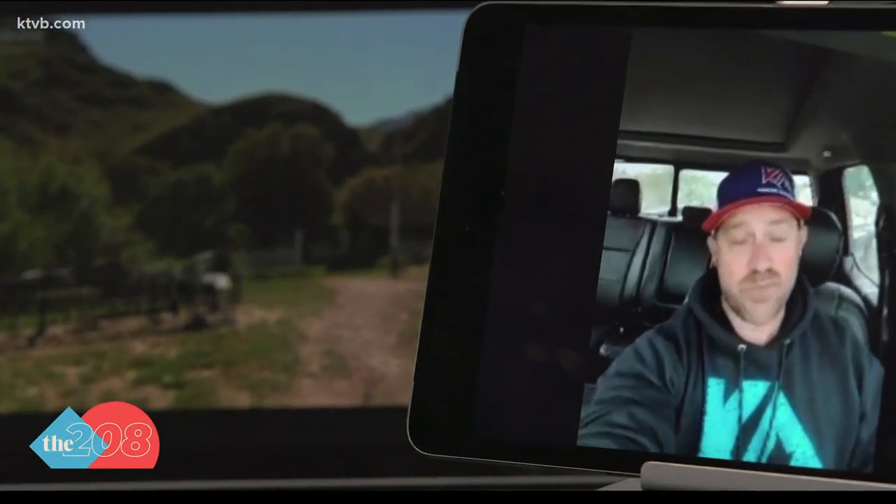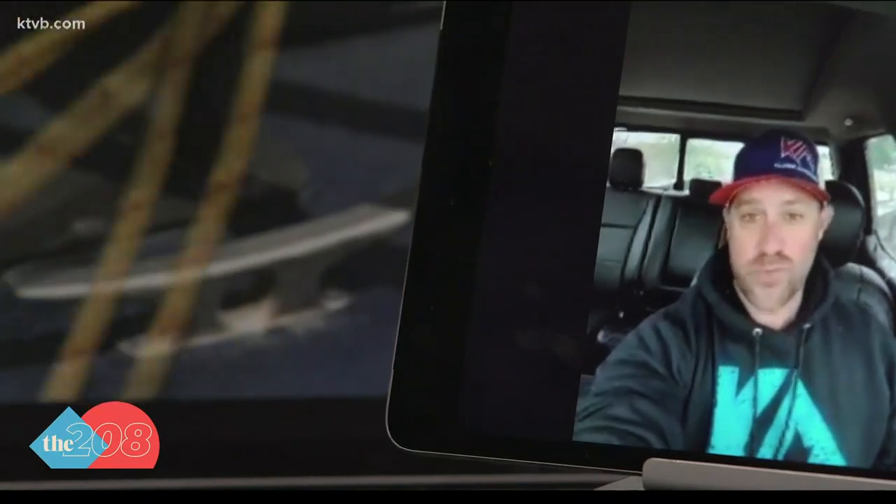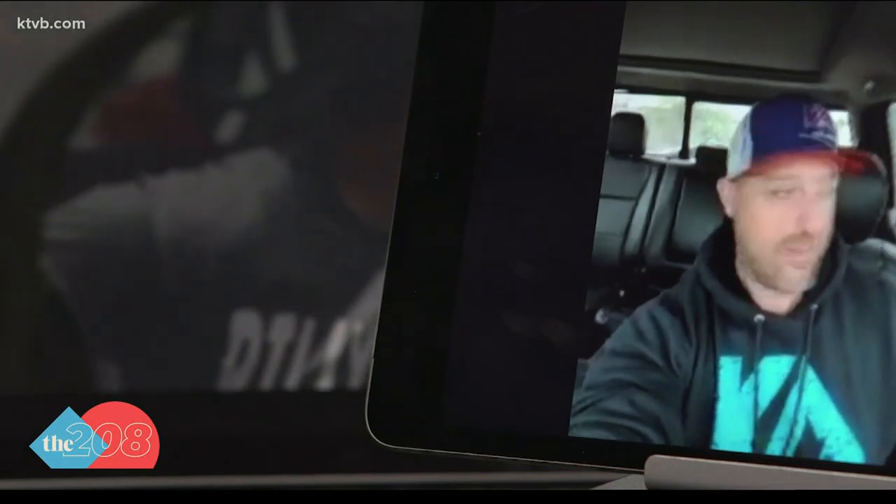"It feels pretty safe to me. We have the windows open and we're going 30, 40 miles an hour with fresh air just blasting. I don't think you can catch anything but a smile, probably."